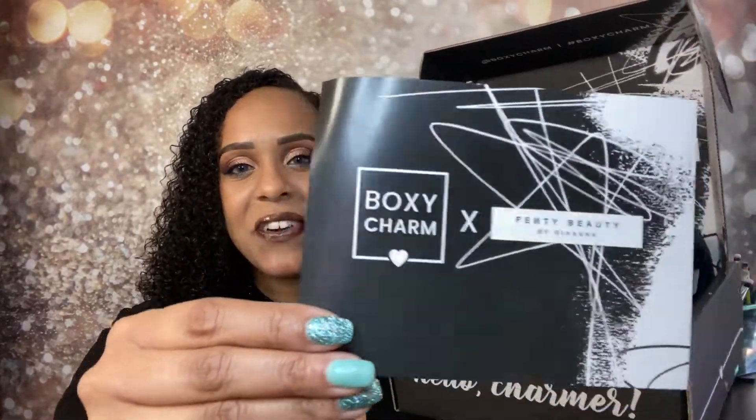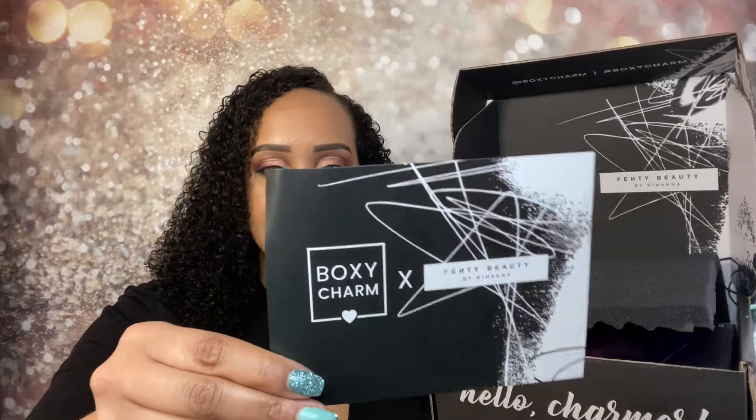This is the card just to show you guys up close what it looks like. I don't think there was a variation — pretty much everyone got the same thing, just different colors. For those of you who don't know, BoxyCharm Premium is $35 per month. You get six to seven full-size products plus you get to customize one. It's normally valued at over $175. I love Boxy Premium — it is my favorite, and this is why. Fenty!